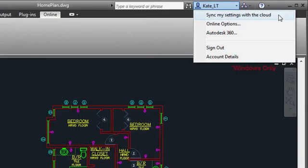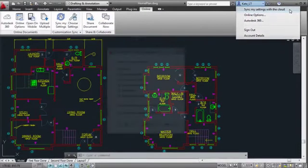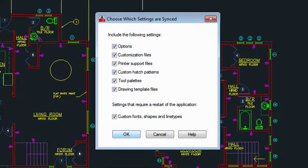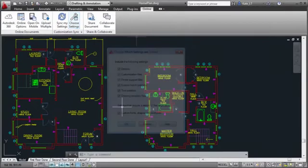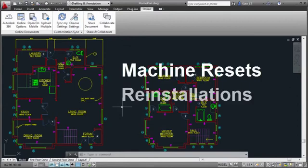Synchronizing your settings with the cloud means that no matter where you go, your personal AutoCAD LT settings can go with you. If you log into your Autodesk 360 account from a different computer, your CUI files, hatch patterns, tool palettes, and more will download to the new machine, enabling you to get up and running right away. Storing your settings online is also handy in case of machine resets or reinstallations.